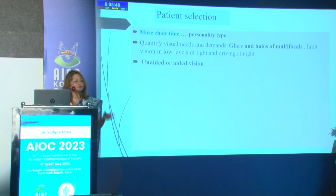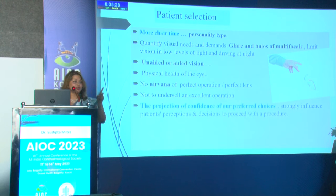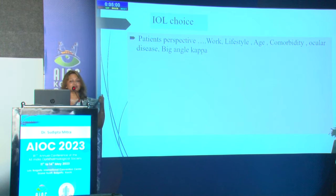Match the patient's work requirements — a patient who is driving cannot be given a multifocal without explaining that he will experience glare and halos. Understand what unaided or aided vision the patient needs, and assess the health of the eye. There is no nirvana — we cannot achieve a perfect lens and operation equivalent to the natural lens. Project confidence, and choose optimistic patients who are realistic, especially for premium IOLs like multifocals.